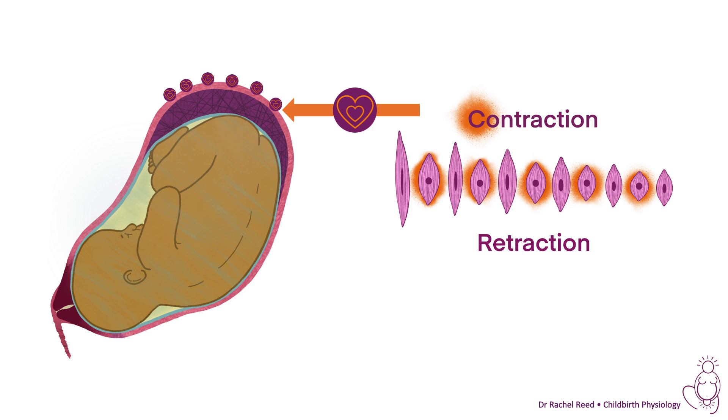The reason it's called a contraction is because that's what's actually happening. These are muscle fibres, zoomed in here, and with every contraction they contract and then they retain some of that contraction as they relax, which is called a retraction. Over hours and hours, we end up with shorter muscle fibres — these long muscle fibres end up short.